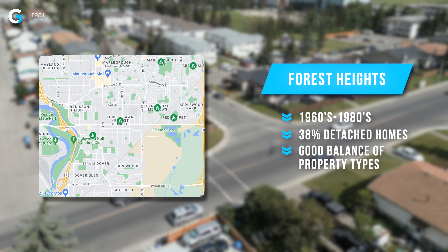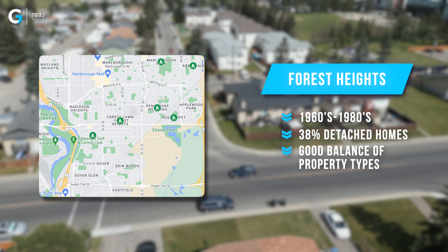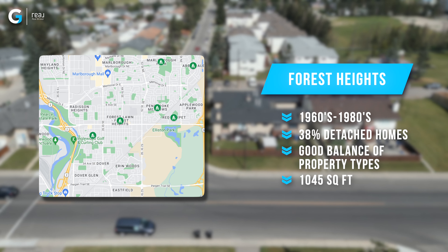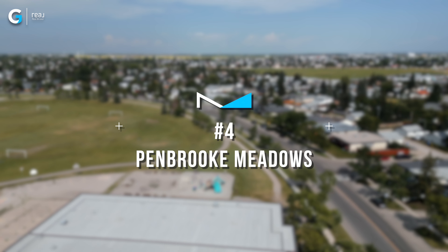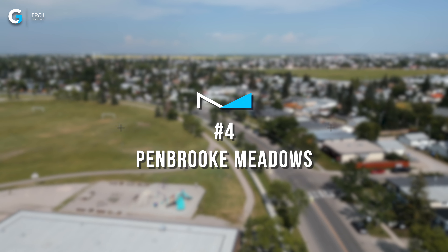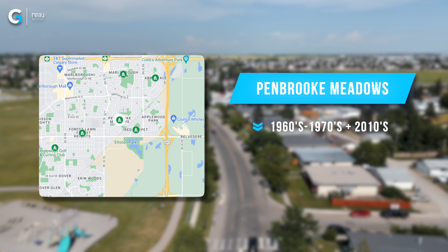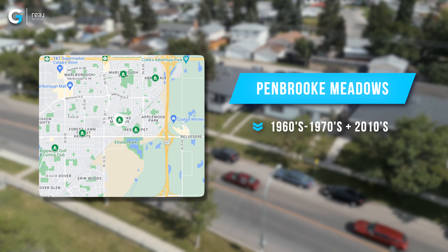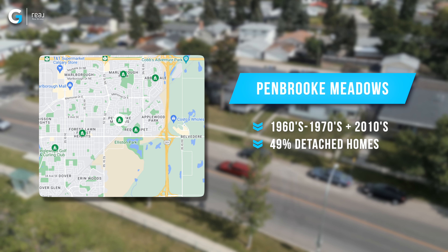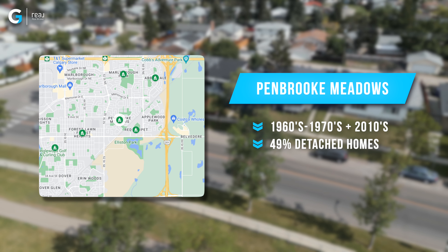In fifth spot, we've got a community called Forest Heights. Forest Heights is in the southeast/northeast part of the city, and it has homes that were built between the 1960s and the 1980s. 38% of all the homes that were active or sold in the last six months were detached homes, so there's definitely a lot of condos, townhomes, and semi-detached properties in that area as well. The median square feet there is about 1,045.